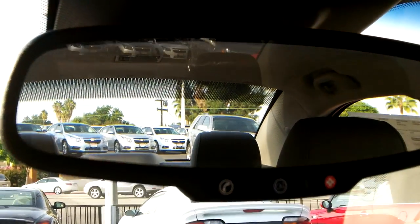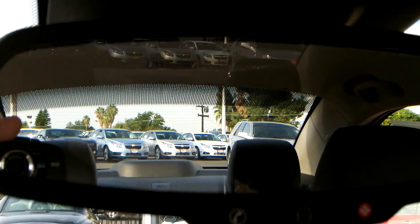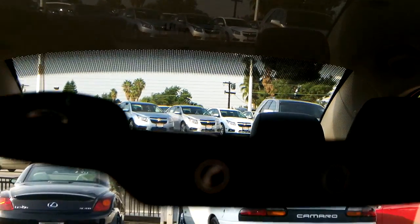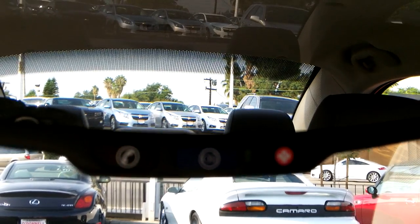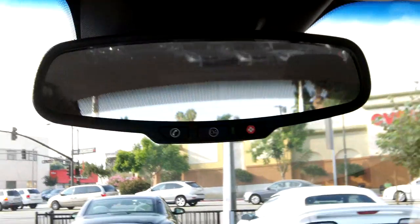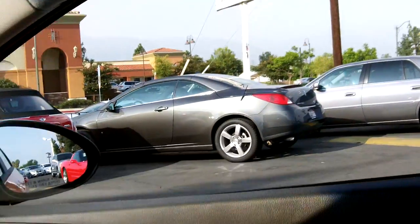Even though this is a pretty basic Sonic, it does still have OnStar right there on the mirror — we still give you that standard on this vehicle. There are some map lights up there as well.